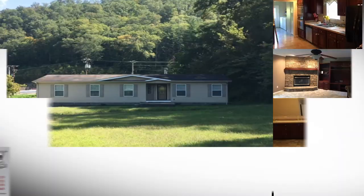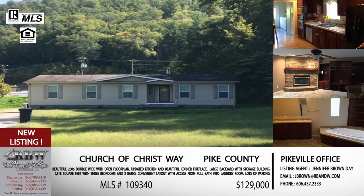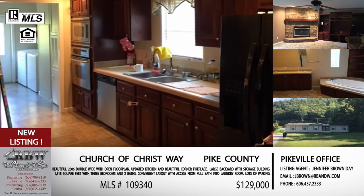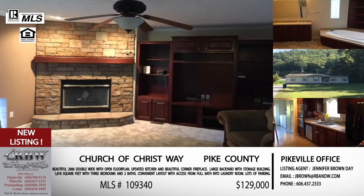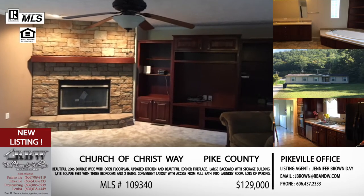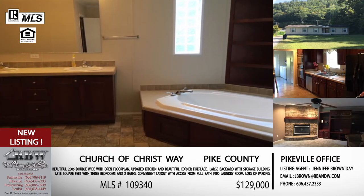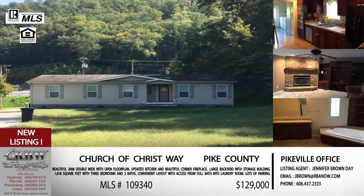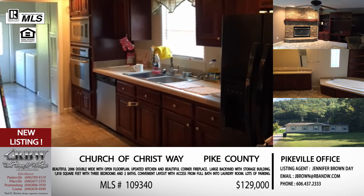Moving to the next one — another brand new listing, this one in Pikeville. The easiest way to tell people: everybody knows where Lucas and Son Funeral Home is on 23, south of Pikeville. Directly across the street is Church of Christ Way, and that's where this double wide sits. There's also a fairly new construction — Ford's Branch Church — right there as well. Convenience is going to be a big one on this one. Looking at these pictures, it is beautiful on the inside.